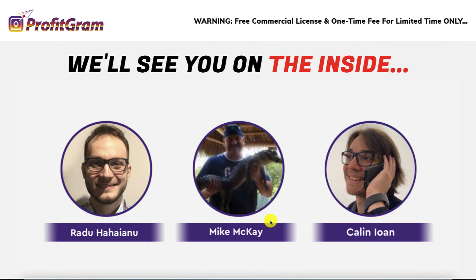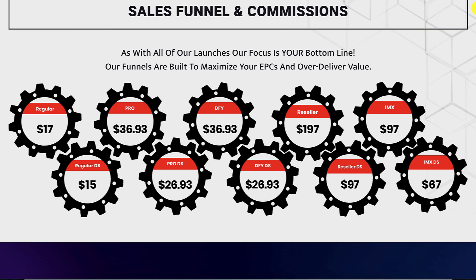These are the guys who are behind ProfitGram: Radu Hahainu, Mike McKay, and Khaled Iwan. Let's now have a look at the OTOs with ProfitGram. The front-end offer is $17. There is a pro version, which is OTO1, going for $36.93. OTO2 is the done-for-you version, also going for $36.93 one time. You get a reseller license, which is OTO3 for $197. And the Surprise IMX is OTO4, going for $97. There are also a few downsells for each one of these.